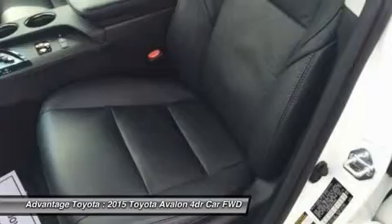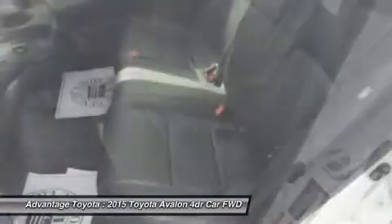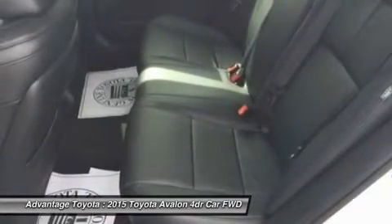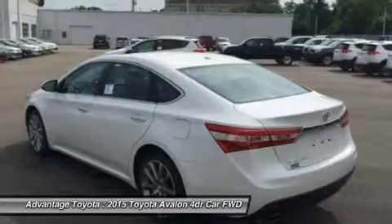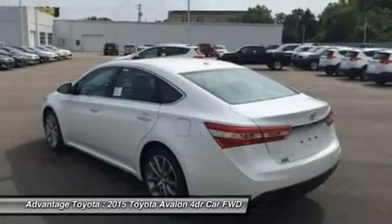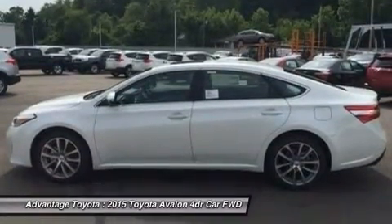In addition, there is plenty of room for luggage with 16 cubic feet of cargo room, or 14 cubic feet in the hybrid. The Avalon is offered in both gasoline and hybrid models. The gas model has a hardy 3.5-liter V6 engine, packing 268-horsepower and is capable of an EPA estimated 31 mpg highway.